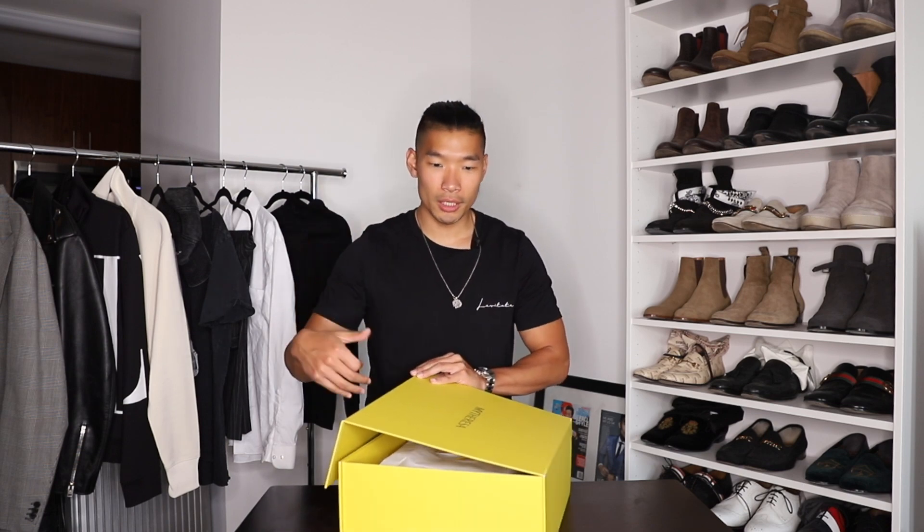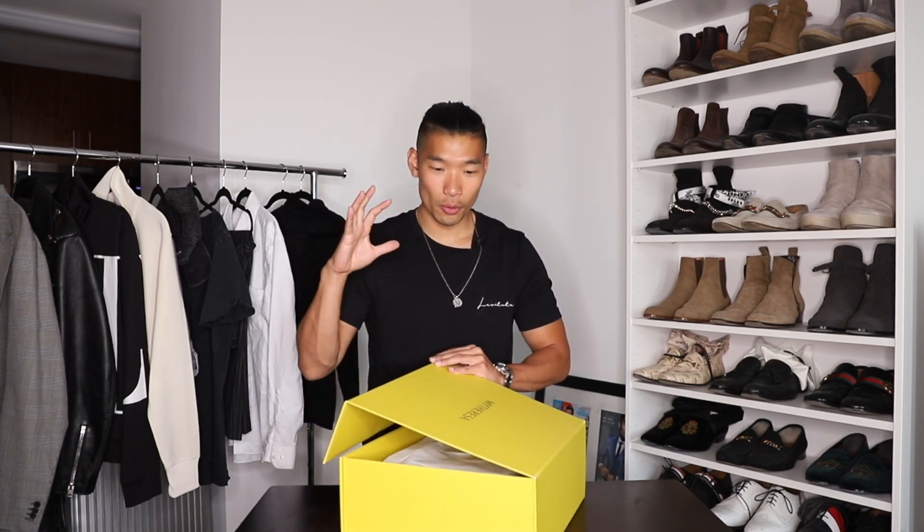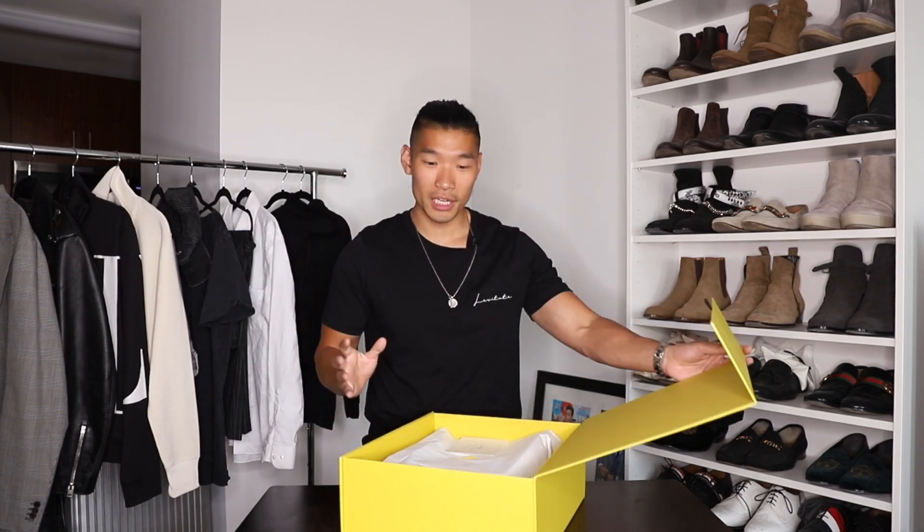For MyTheresa, the item comes in this really great box set. This is really great when you're buying luxury goods — the presentation is everything. Especially if you're getting this as a gift for other people, I love how it comes in this really nice box right away.